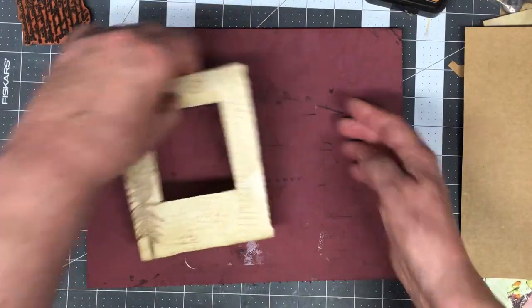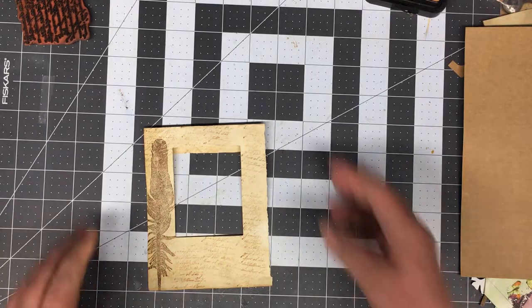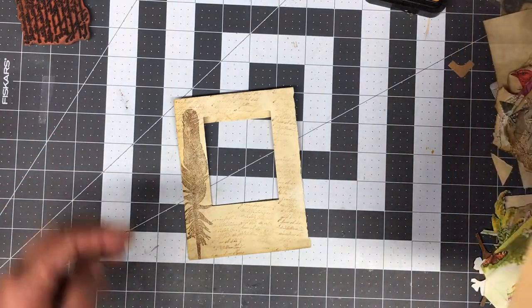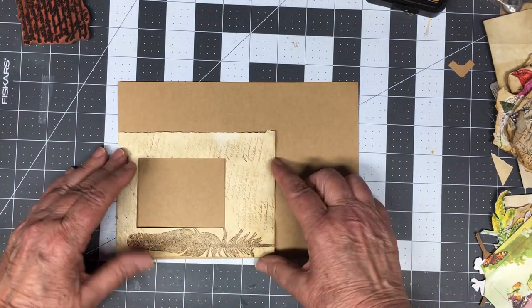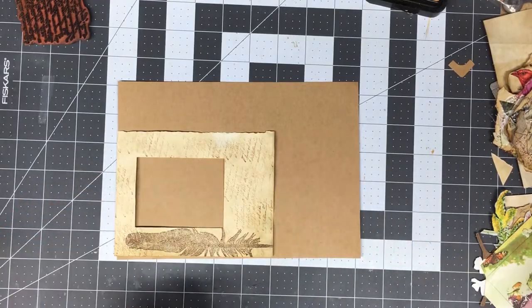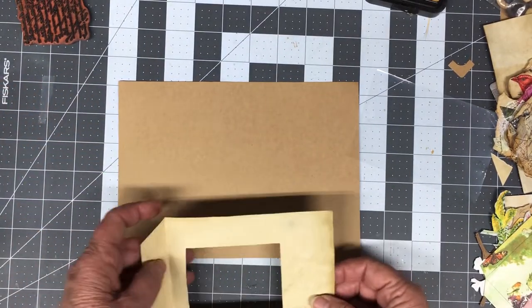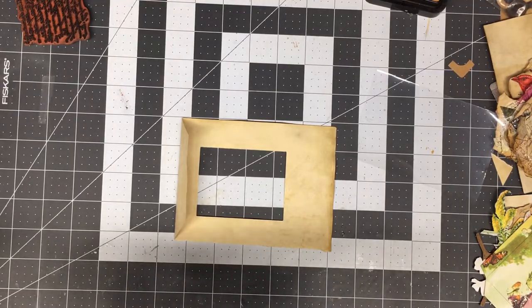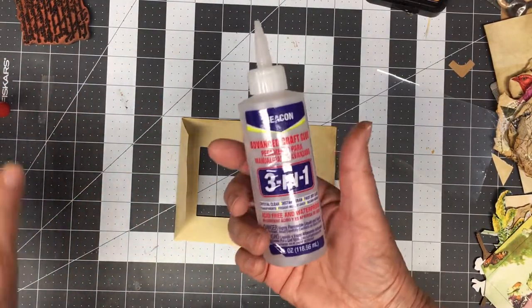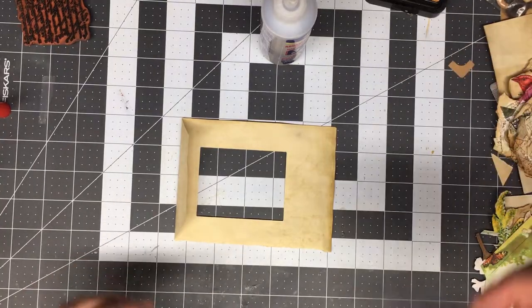Now I think that's all my stamping I'm going to do, so I'll get rid of that. The next thing I want to do is get this glued here for my background for this window. And I'm going to also put acetate in it, so I think what I'll do is go ahead and put my acetate in for right now.